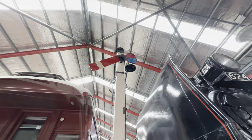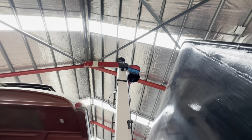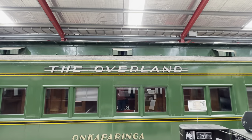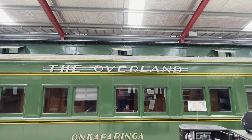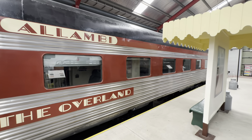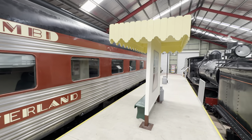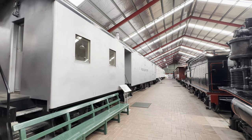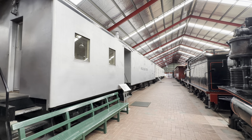To the right you'll notice locomotive 624, whose sister locomotive 621 is at the Steam Ranger Heritage Railway. Within the museum you'll recognise carriages from iconic trains such as the Overland, which for over 100 years has been running between Adelaide and Melbourne, as well as carriages from the Tea and Sugar train which once provided essential goods and services to people living in remote areas of the country.